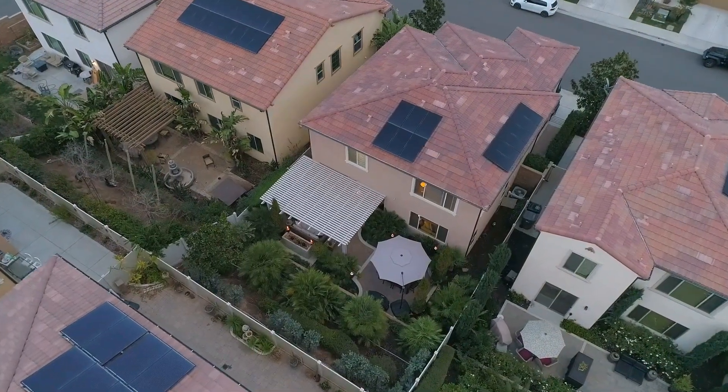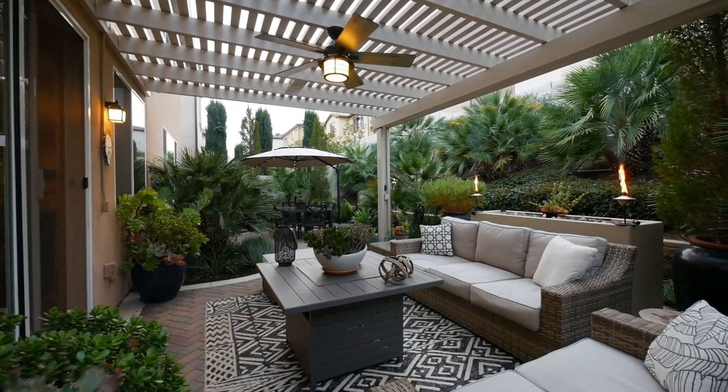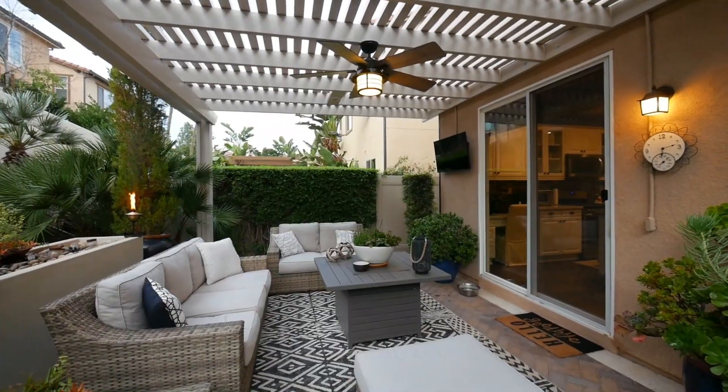Out back, your private oasis awaits, offering a covered patio with meticulously planned and well-maintained hardscape and landscaping.